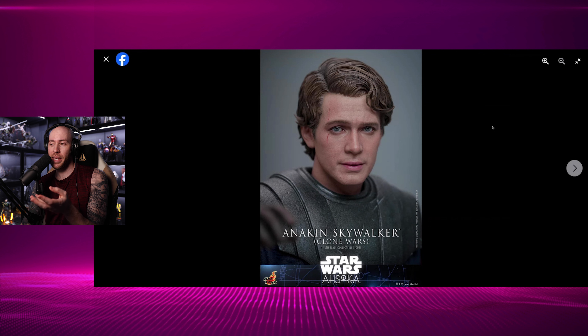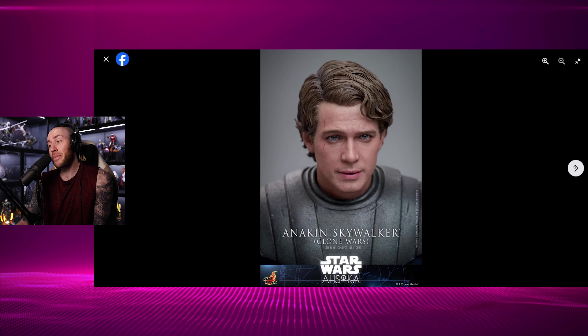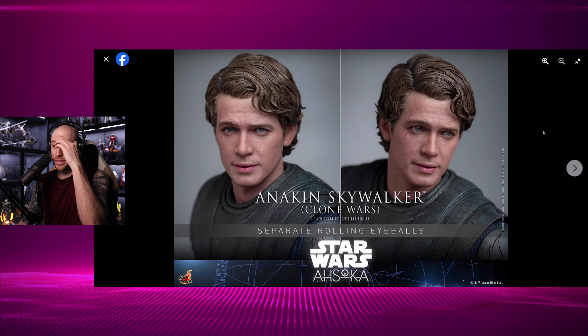To me, this looks like almost a version where they've slightly de-aged him just a little bit. I don't recall in the show if they used that technology at all — maybe they used it sparingly just a little bit to make Hayden look a little bit younger. But I think this is one of the best head sculpts they've put up in a while. Is this the best Anakin Skywalker head sculpt? No, but it's really good. Look at that angle on the left right there — that's how Hayden looks.